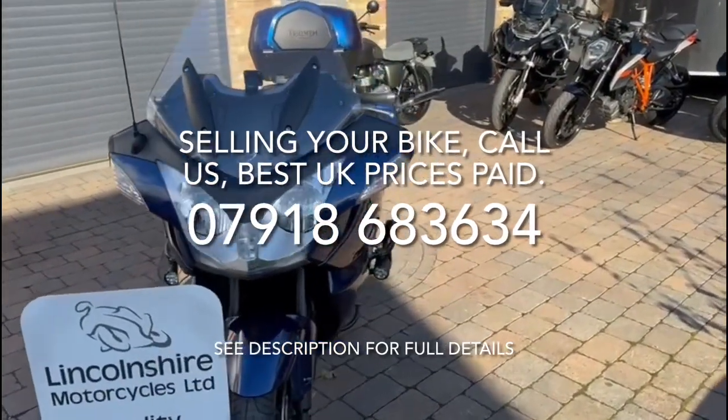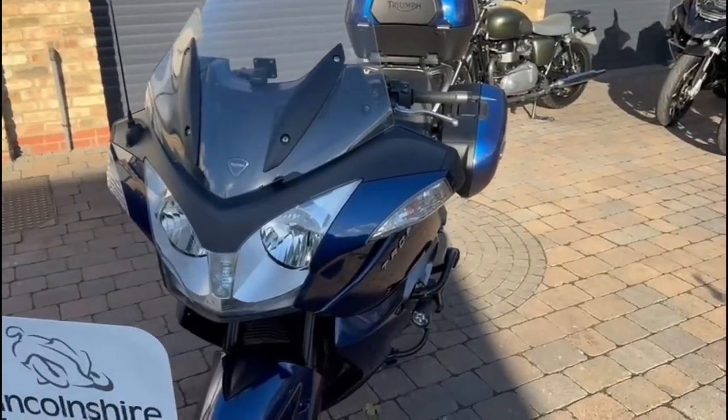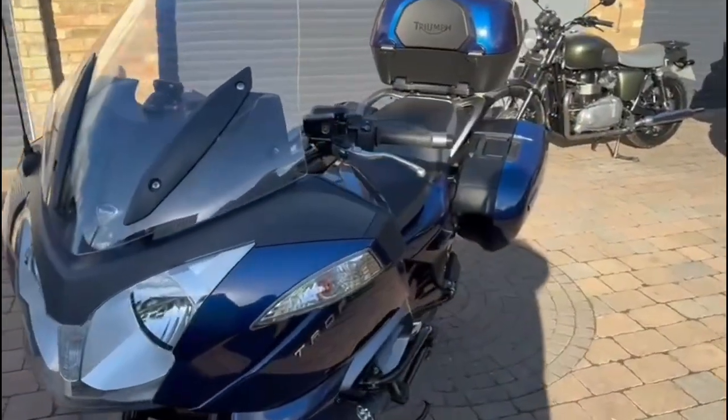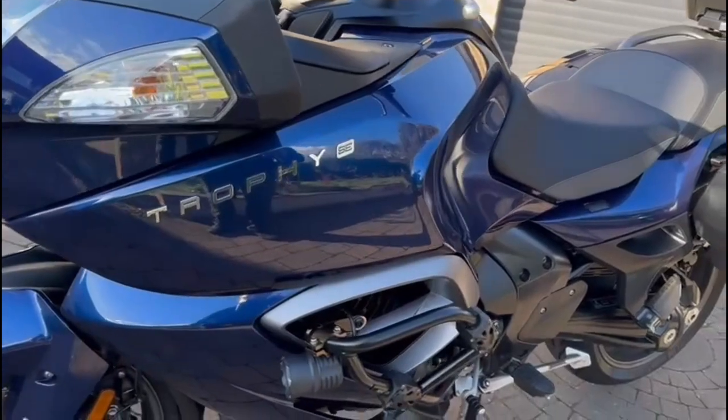Here we have a Triumph 1200 Trophy SE. The bike is in excellent condition. It has done a few miles at 32,000 but has clearly been well cared for.